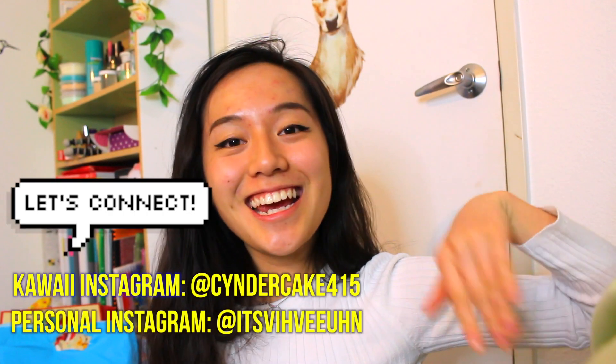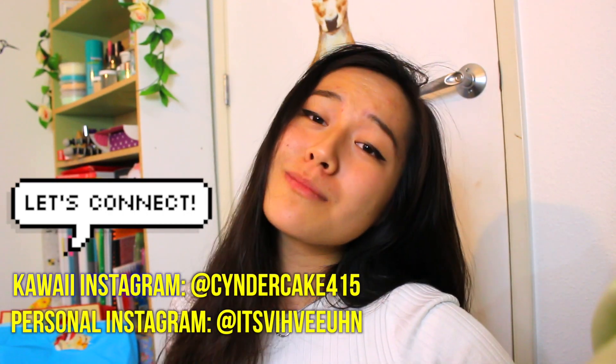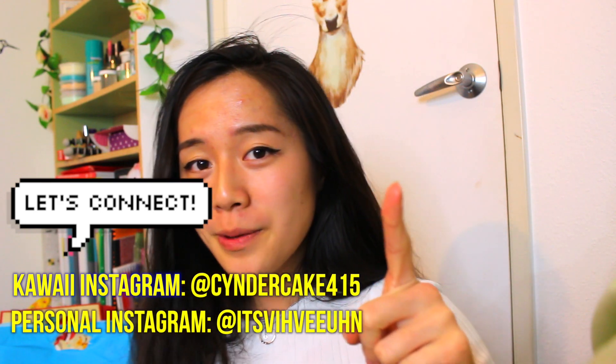Hello everyone, welcome back to my channel. So today I have another smushy, mushy, squishy package opening. As you can tell from the title of this video, my hair is a little bit funky, but that is okay because all that matters is a squishy.